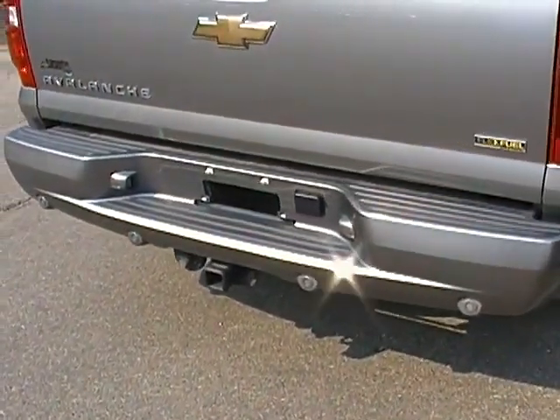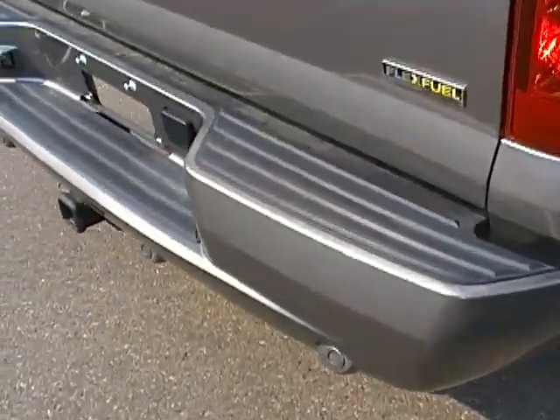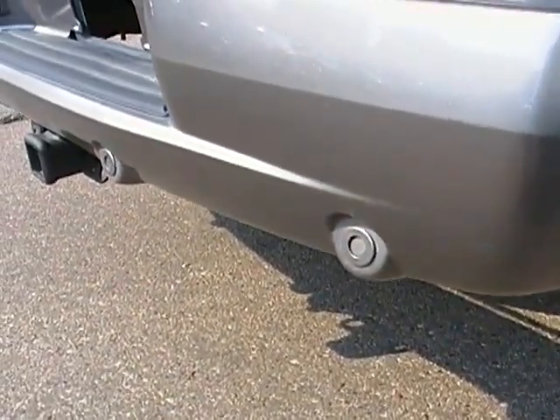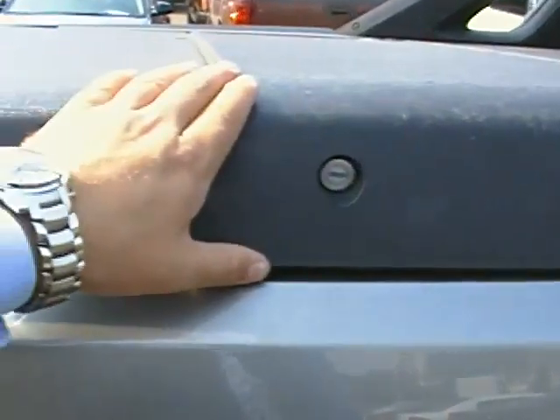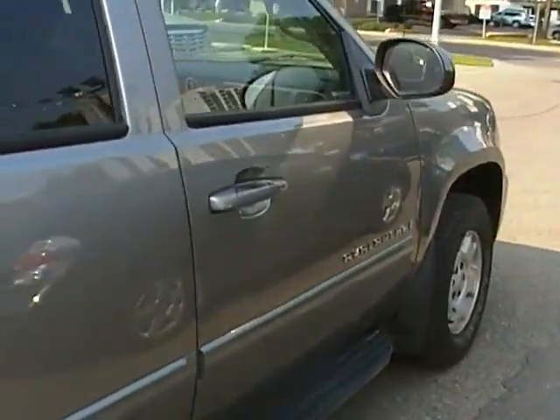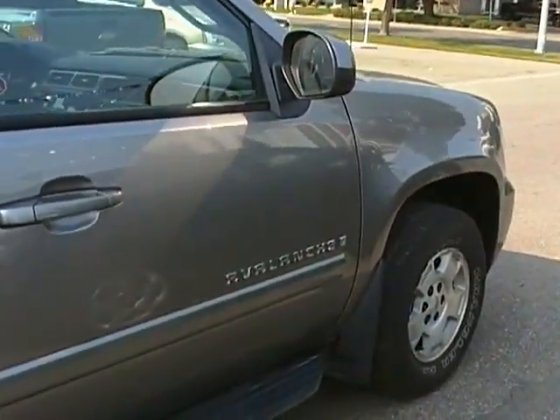This Avalanche comes equipped with a trailer hitch as well as backup sensors right there that will notify you if you are getting close to anything. There are also storage compartments here on the sides if you have any tools or anything else you might need to store.